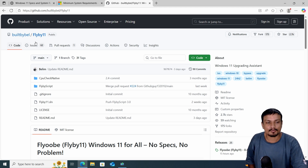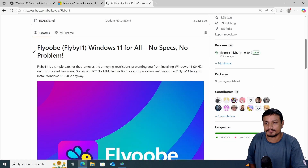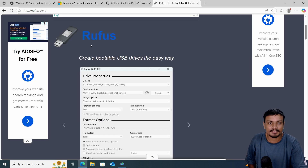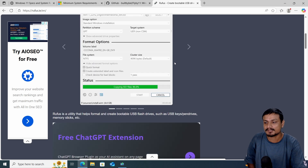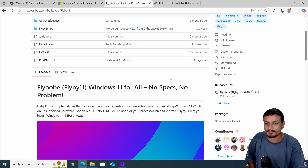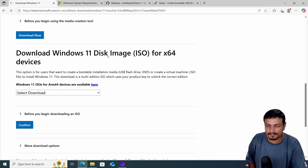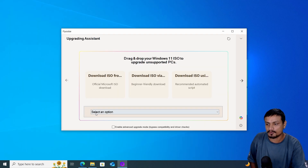For example, there is a free and open source software called FlyBy11 — they recently changed the name, now it's called FlyOOB. Using this tool you can upgrade your Windows 10 to Windows 11 if it meets the minimum system requirements. You can also use Rufus, a really popular tool to create a bootable USB drive, which also has an option to bypass system requirements. To use FlyOOB for upgrading, go to the official GitHub page, go to Releases, and download it. You'll also need the official Windows 11 ISO file from Microsoft's website.